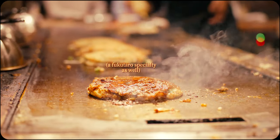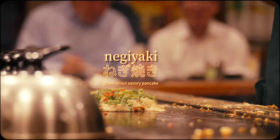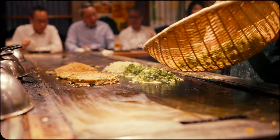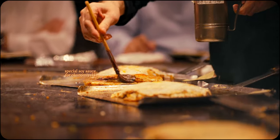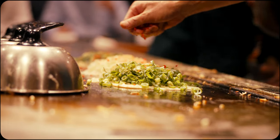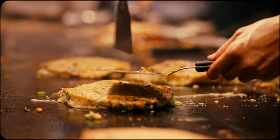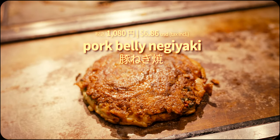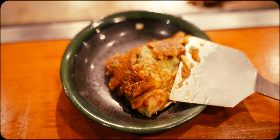Another delicious Osaka specialty dish you can order here is their renowned negiyaki. By using fresh green onions as the main filling instead of cabbage, negiyaki provides a lighter, more refreshing taste that often pairs well with soy sauce and fresh lemon. Using green onions also gives the dish a distinctive texture — the onions remain slightly crisp, providing a pleasant contrast to the soft pancake base while retaining its structure. And like with the okonomiyaki, the negiyaki is available with a variety of different delicious ingredient combinations.